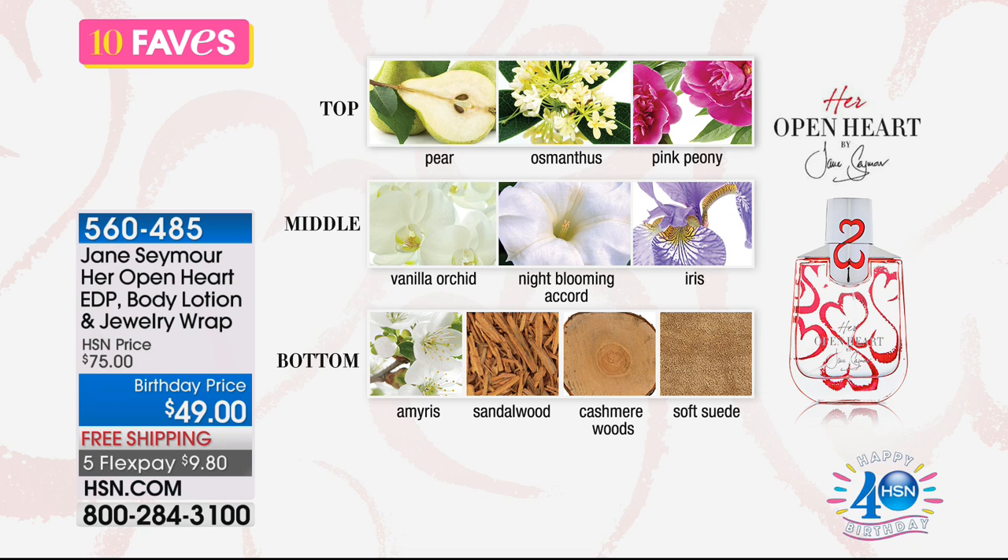Open Hearts is kind of an extension of Jane Seymour — it's her Open Hearts line. She gives us this beautiful, unique bottle. You can see all the rich, fruity notes at the top, and then she's got those nice blooming floral notes in the middle, and then those deeper, muskier, warmer notes — those sweeter notes at the bottom. So it's this beautiful blend.